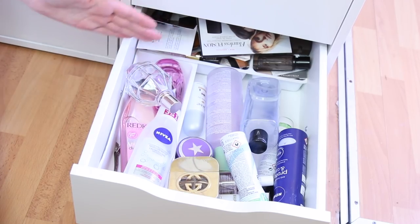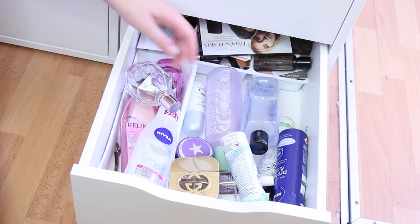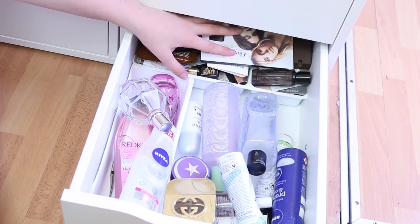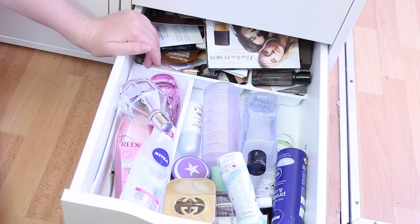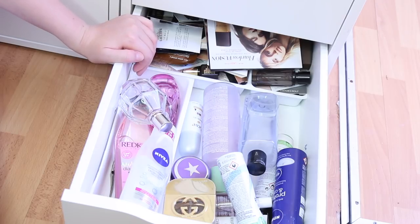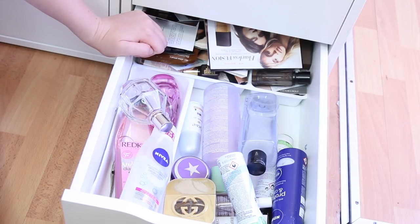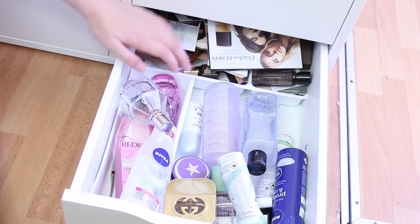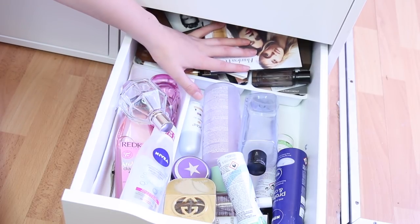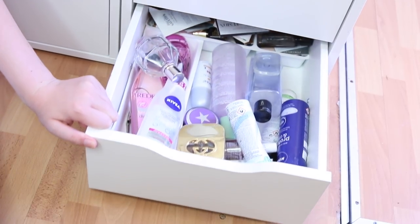The last drawer in the Alex 6 unit has a whole bunch of random stuff — face cleansers, deodorants, shampoo, hair oil, and in the very back I try to store all the samples I get whenever I buy makeup. I tried categorizing them into perfumes and makeup samples but it's become a bit of a mess. I don't have enough space to keep them organized, but it's always fun to grab a different perfume or try something new when I feel like it.